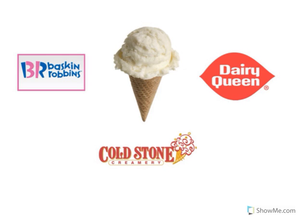Look at the picture of the food. That's an ice cream cone. Where can we go if we'd like to have some ice cream? Look at the restaurant logo. That's Baskin Robbins. Baskin Robbins sells ice cream. Look at the restaurant logo. That's Dairy Queen. Dairy Queen sells ice cream.